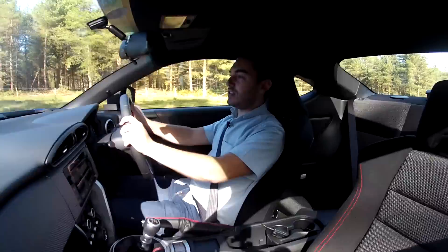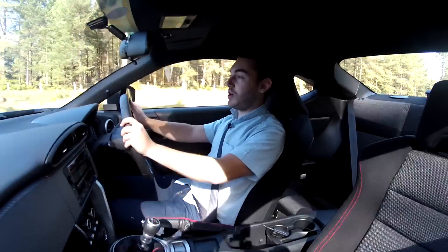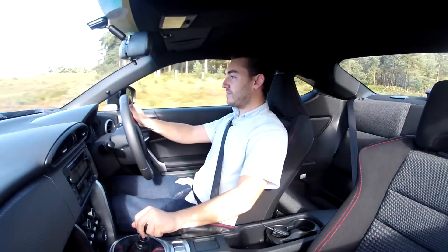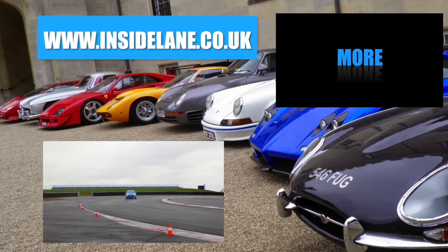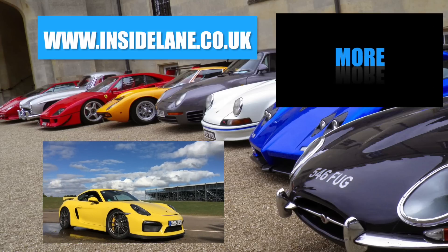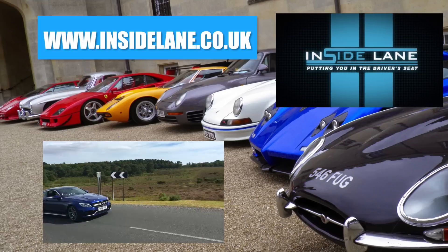Subaru claim that the BRZ will do 36mpg combined and emit 181 grams per kilometre of CO2. You can have this very Subaru BRZ for £22,495 and it's worth every penny. So why not? Buy a BRZ! Thanks very much for watching and let us know what you think in the comments below. Please subscribe for all of the latest and greatest cars to hit the road. For breaking news and written reviews, visit www.insidelane.co.uk.